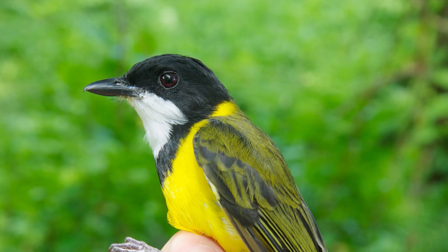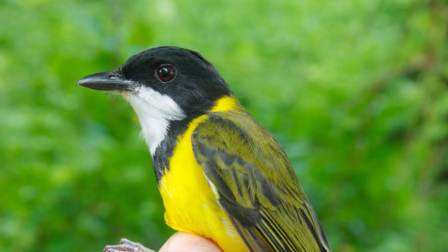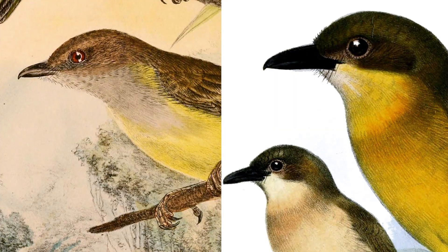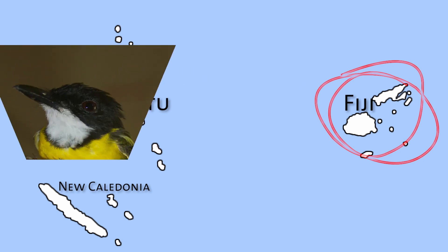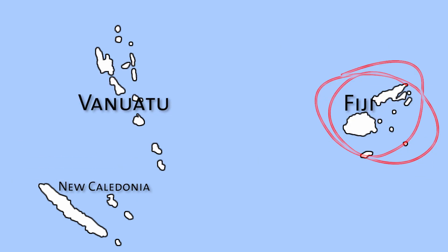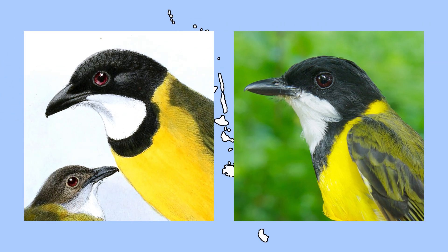One bird in particular is the Vanuatu whistler in the genus Pachycephala. This is a bird that is part of a large complex of whistlers throughout the Pacific. In places like Fiji, there are really dramatic plumage differences from one island to the next. But what's interesting is that we don't see that pattern in Vanuatu — the whistlers there all look the same. This is sort of an opposite example of how birds can colonize islands and then seemingly not differentiate from one to the next.